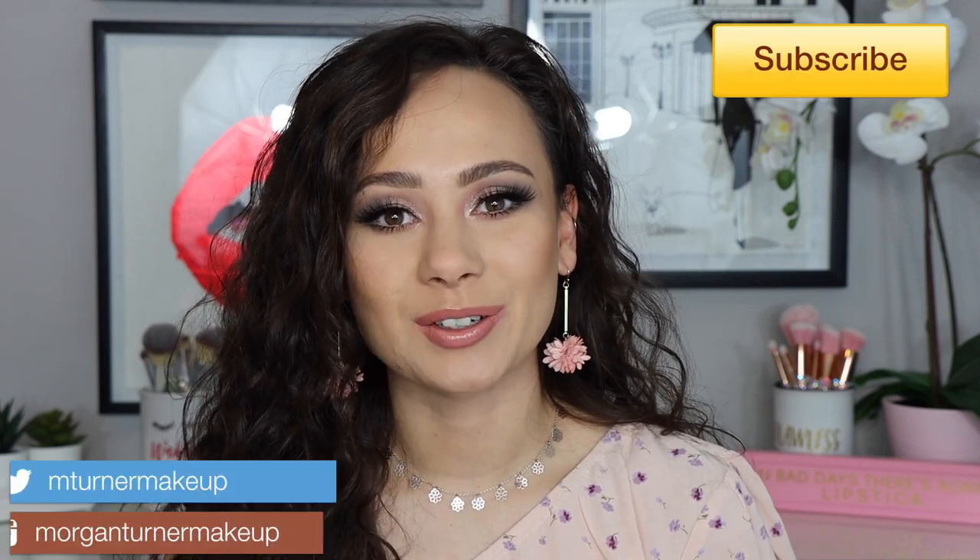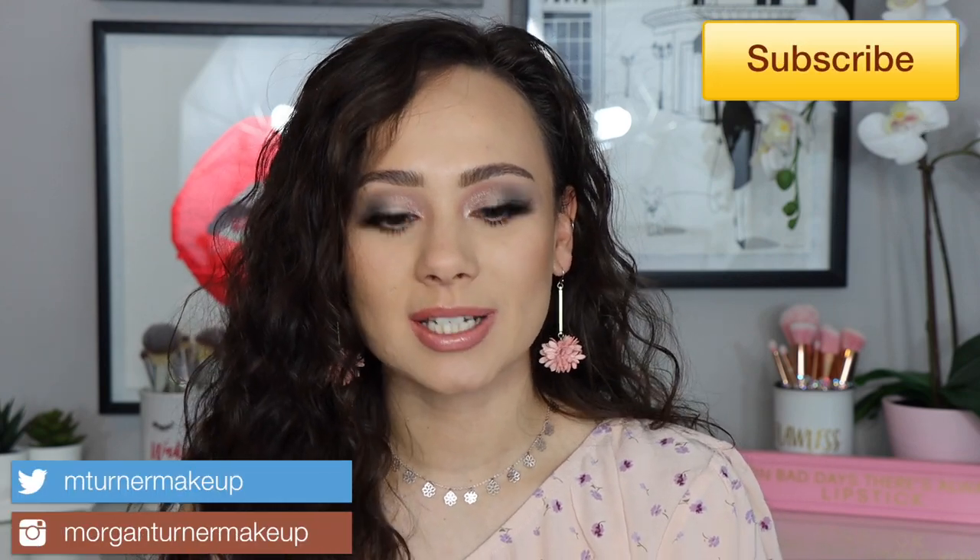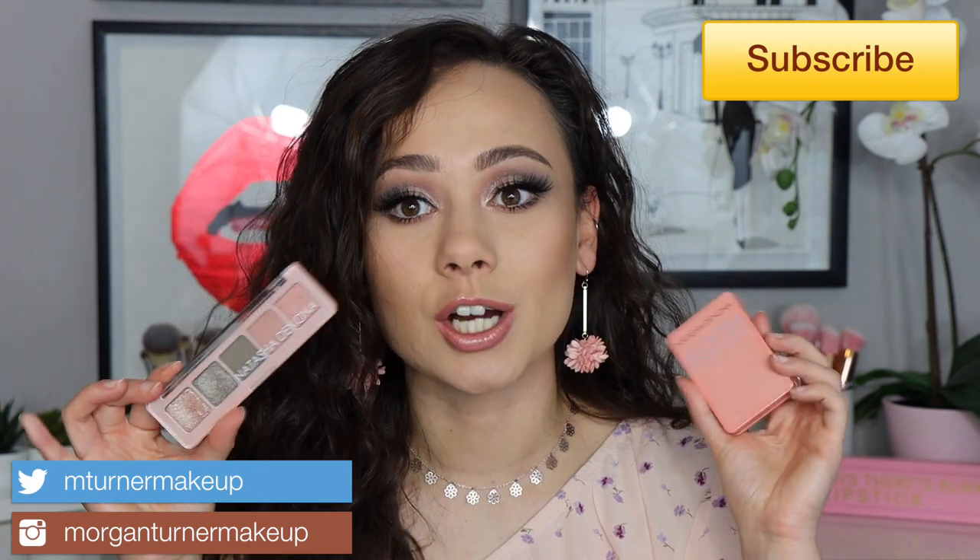Hey guys, what is up? Welcome to my channel. So for today's video, I'm going to be reviewing the brand new Natasha Denona Minis that just came out.